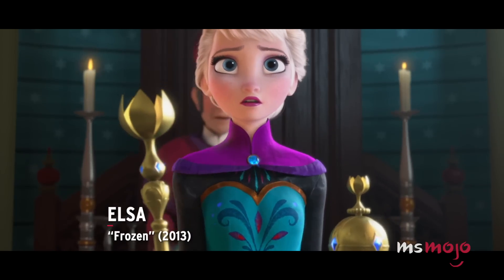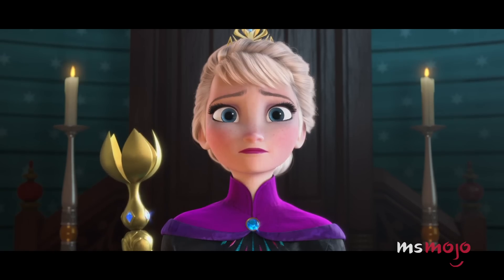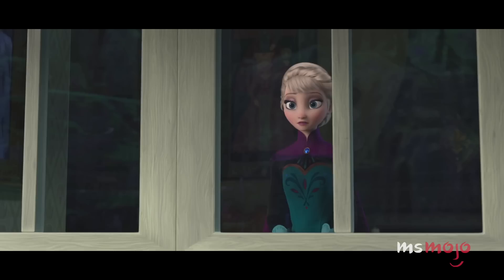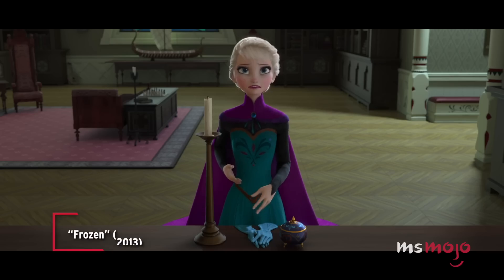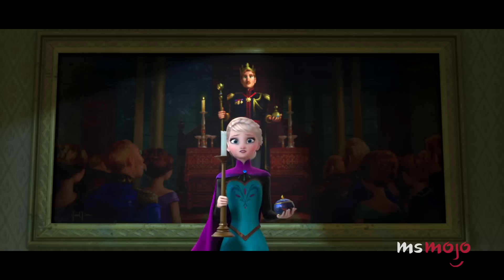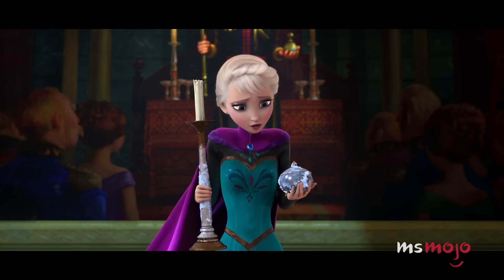Number 10: Elsa, Frozen. As the eldest sibling and future queen, Elsa always had to be the sensible, responsible one. Her tied-back hair and high-necked gowns reflect this. She has her secret too — the powers that she's always been told to hide. Conceal, don't feel, put on a show. Make one wrong move and everyone will know.